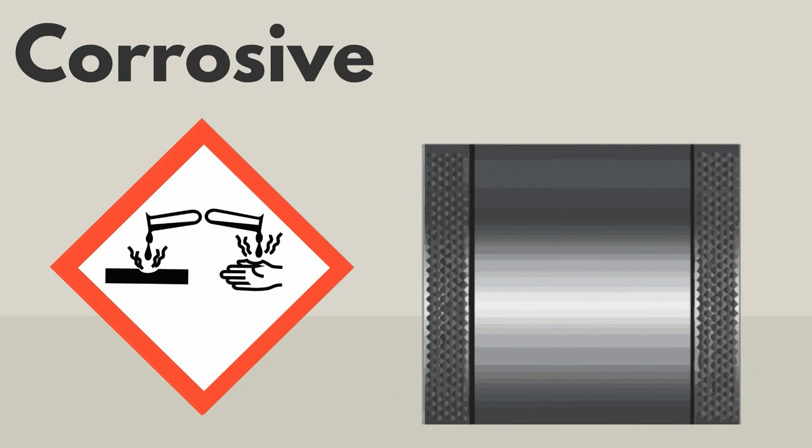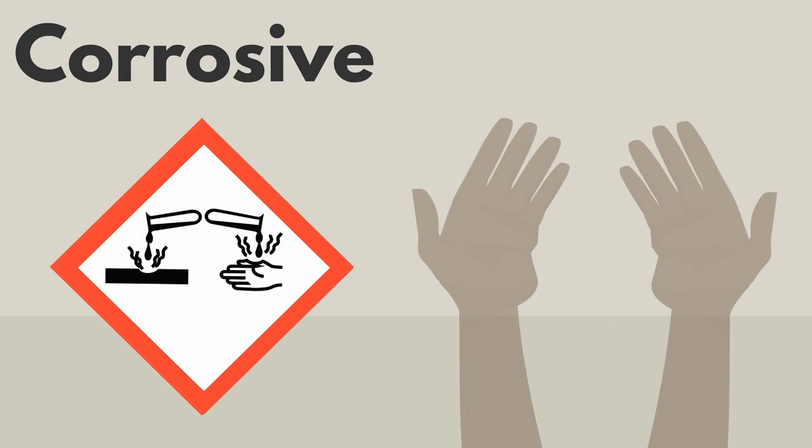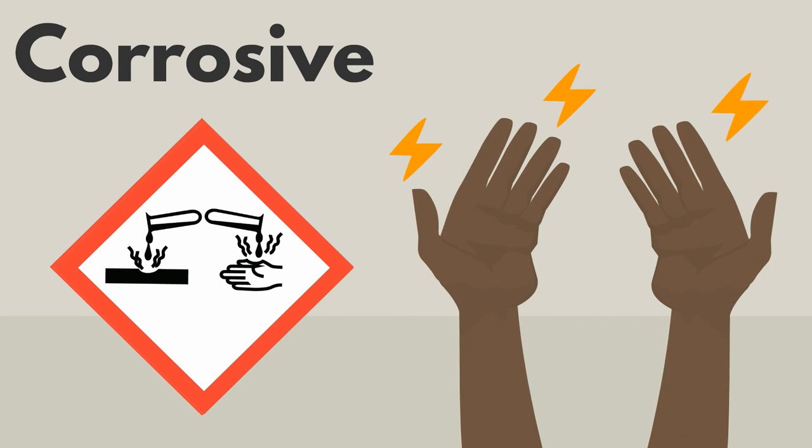This symbol means that the product is corrosive. Corrosive products can damage metal. It is also dangerous if it touches your skin or eyes. You must use protective equipment when using corrosive products.